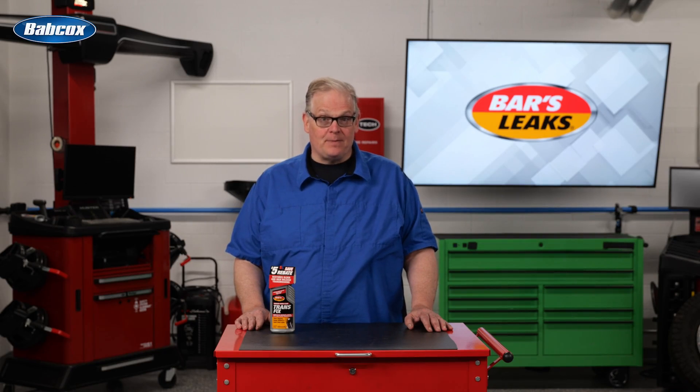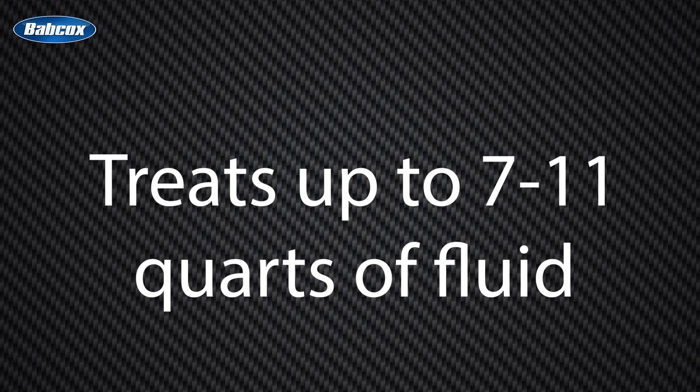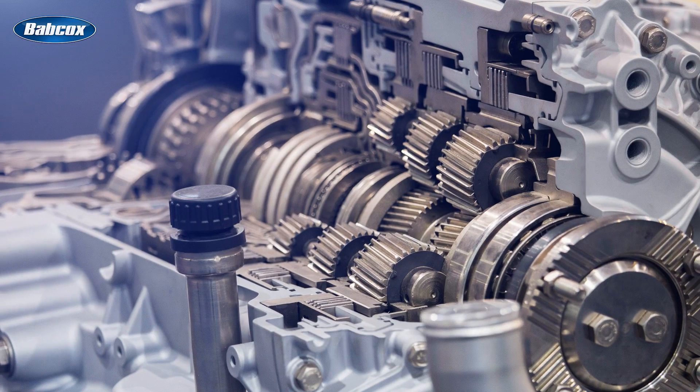Bars Leaks' Transfix treatment handles just about any type of transmission and is the only bottle you need to optimize transmission performance. One bottle treats up to 7 to 11 quarts of fluid. Use just half the bottle for 3 to 6.9-quart capacity transmissions.